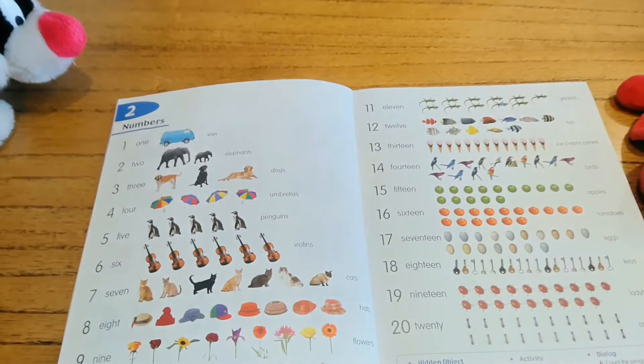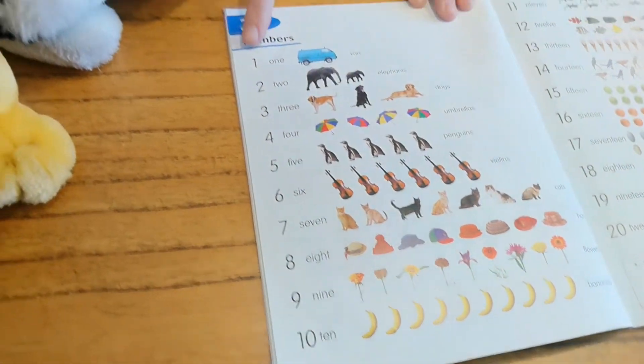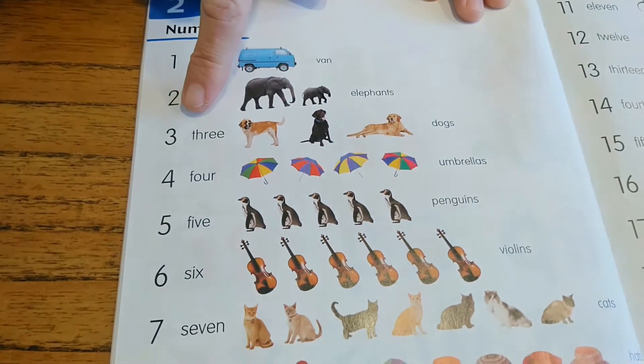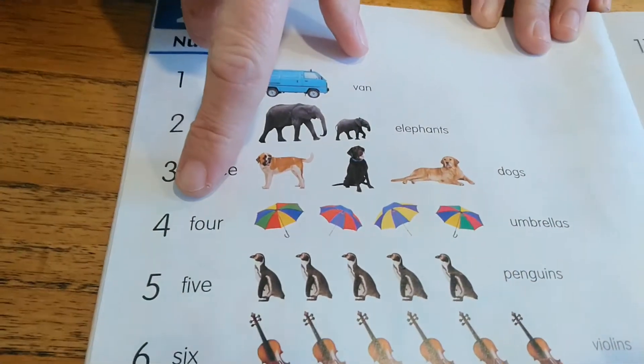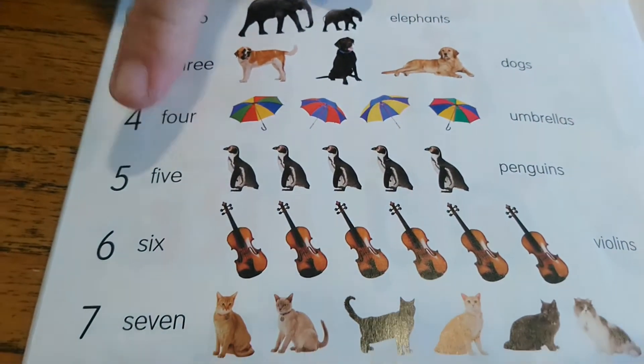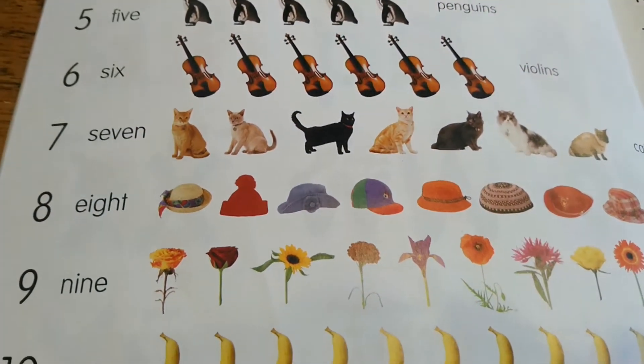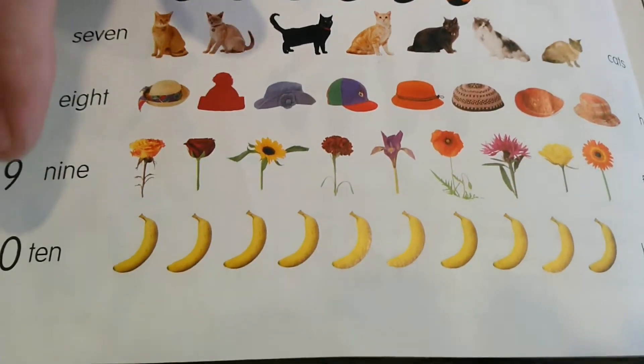Let's review the numbers that you know. 1, 2, 3, 4, 5, 6, 7, 8, 9, 10.